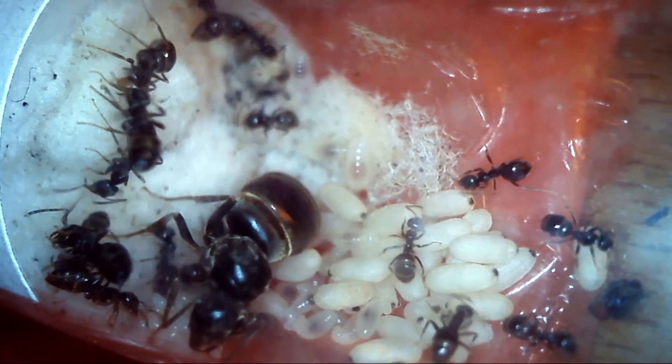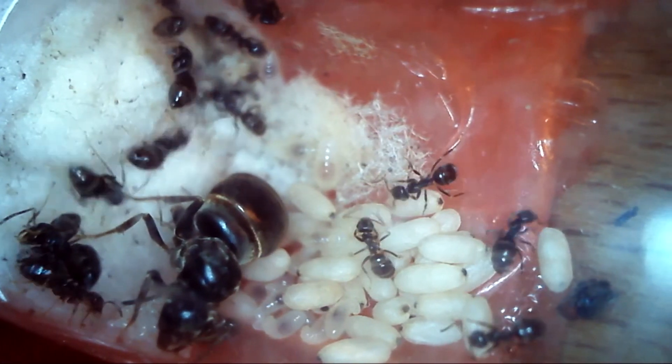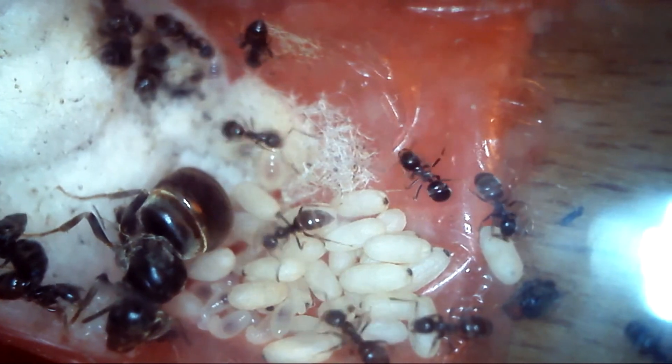Thank you for watching and I hope you have enjoyed the video. If you don't want to miss any progress of the fast growing Lasius niger colony then please subscribe to the Amazing Ants channel. Thank you guys, see you soon.